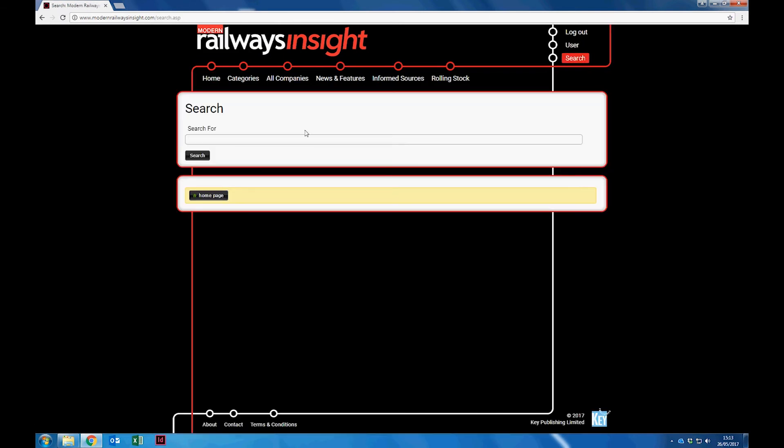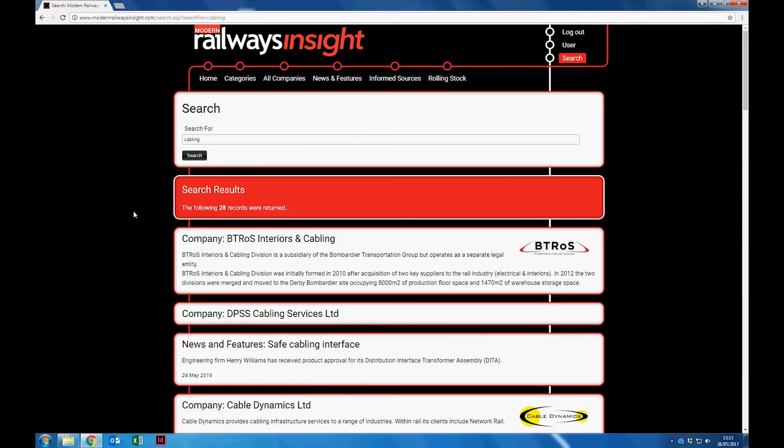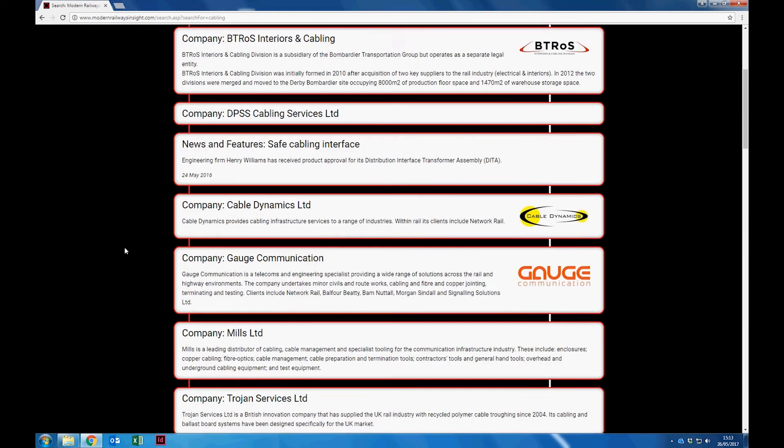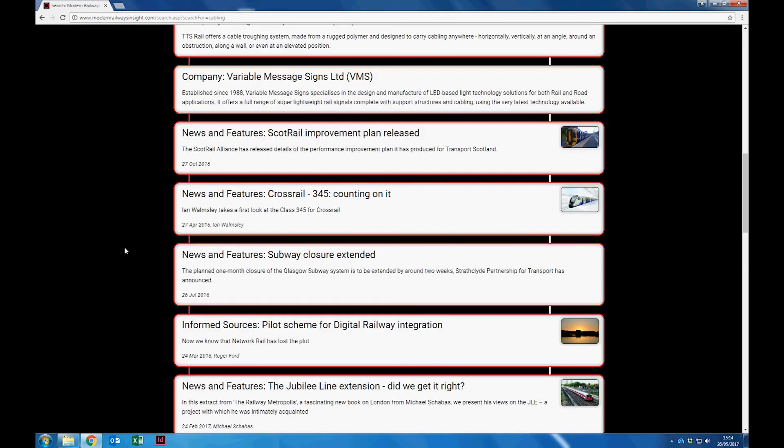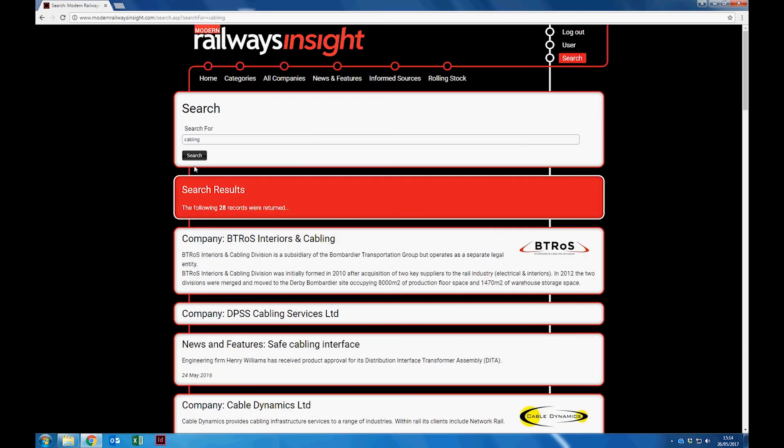A powerful search function enables users to easily drill down into the vast amount of data on Modern Railways Insight. You can search for a company, a category, a type of rolling stock, or anything that's of particular interest to you, and the search will produce results including individual companies and news stories.